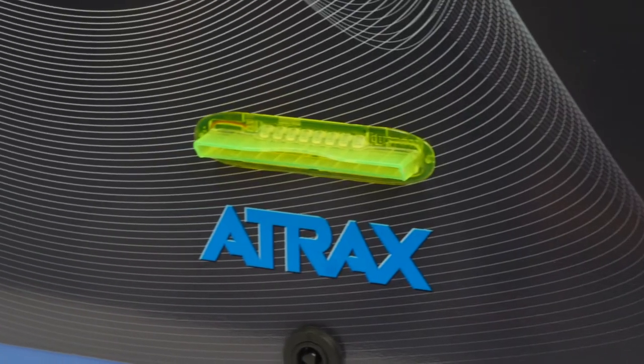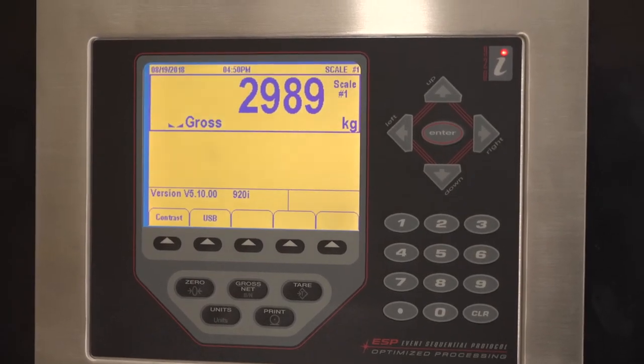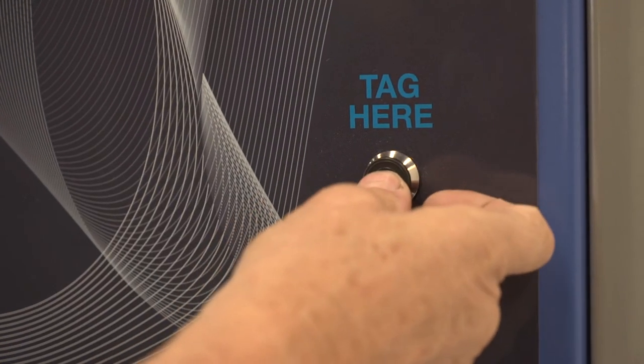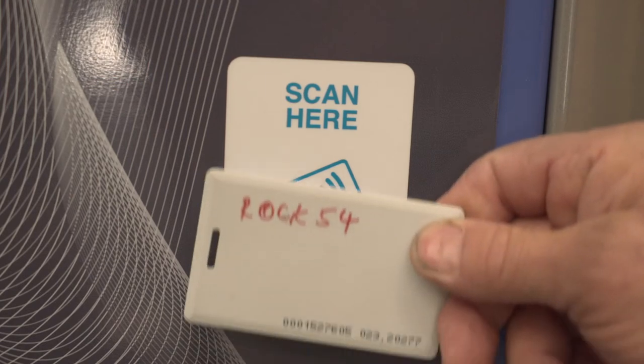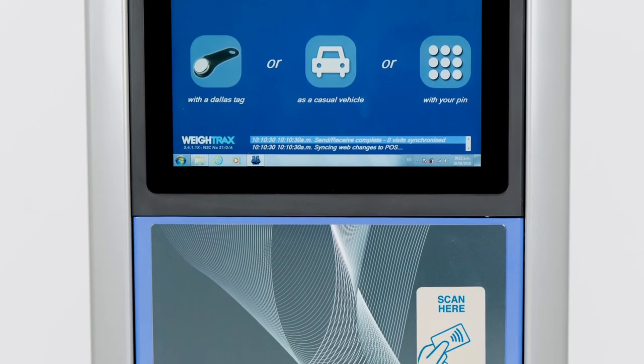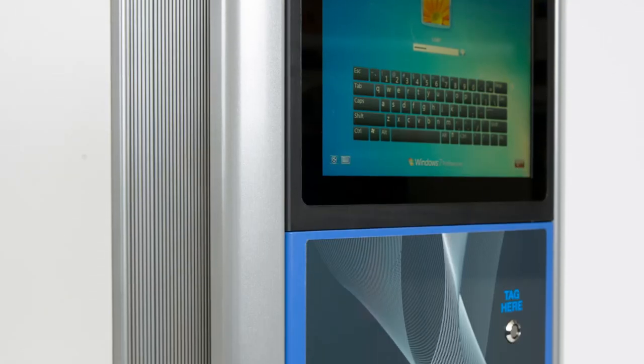Configured to suit your operation. Used as a standalone kiosk or with a scale indicator. Printer or no printer. Computer or no computer. Your software or ours. And lots of card or tag reader options. The kiosk can also be mounted away from the truck scale, so you just choose a location and mounting method to fit the site.